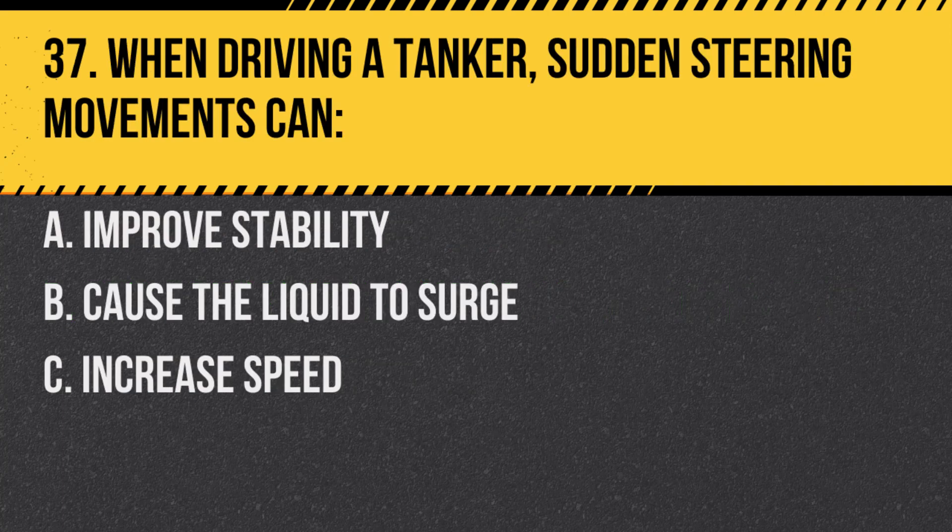Question 37. When driving a tanker, sudden steering movements can: A. Improve stability. B. Cause the liquid to surge. C. Increase speed. Answer: B. Cause the liquid to surge. Sudden movements can cause the liquid to shift, affecting stability.